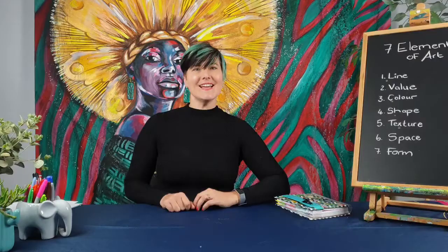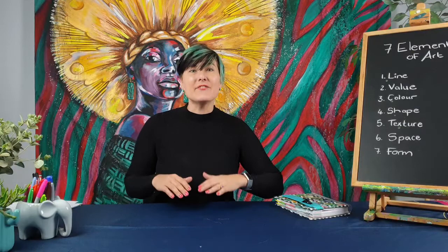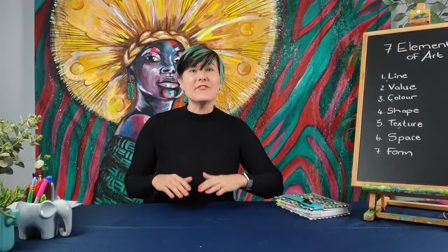Stay tuned as I'm going to delve into all seven elements of art and discover how we can use them in our artworks to make our art awesome. We're also going to interpret and look at famous paintings and how famous artists have used these building blocks in the past. I'm Lillian Gray, and welcome to the seven elements of art.